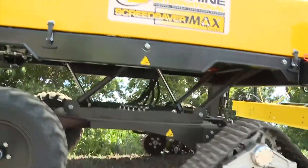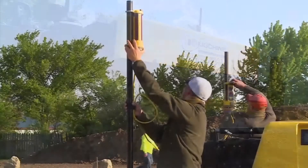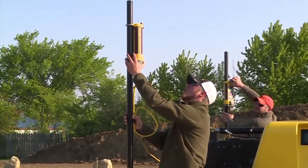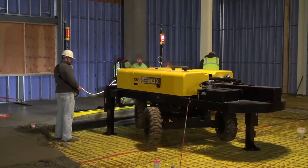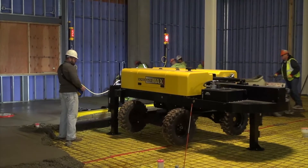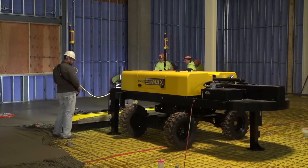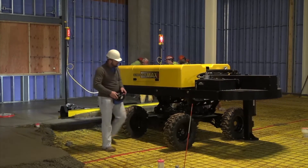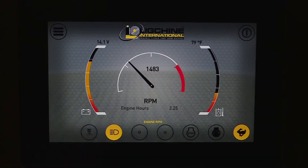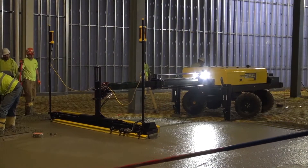When you arrive at the pour site, quickly set your lasers, rotate your boom to optimal screeding position, and rotate your independent drive frame in any driving direction desired, taking advantage of the Max Pro design that makes this the most maneuverable screed machine ever offered to the market. If you're pouring indoors or at night, you'll really appreciate the high-intensity LED lighting system that will light up the screeding area like it's daytime.